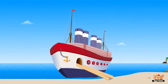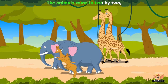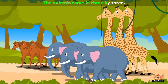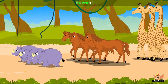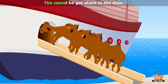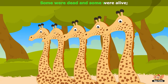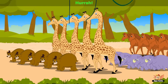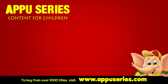The animals came in 5x4, hurrah. The animals came in 5x4, hurrah, hurrah. Please subscribe and leave a comment.